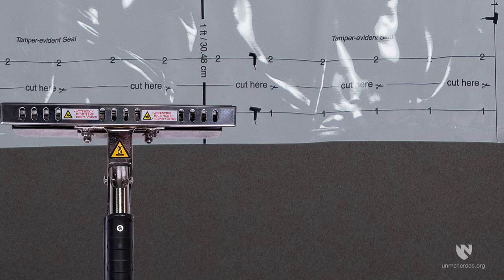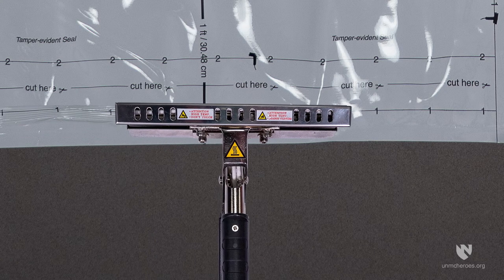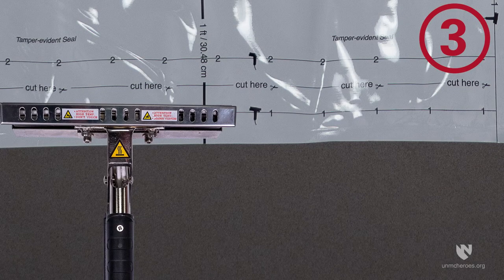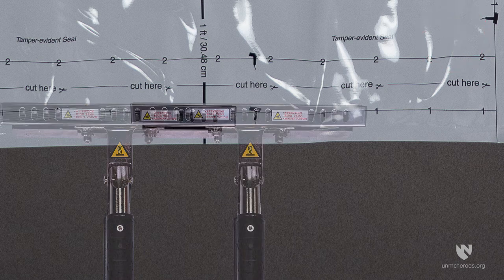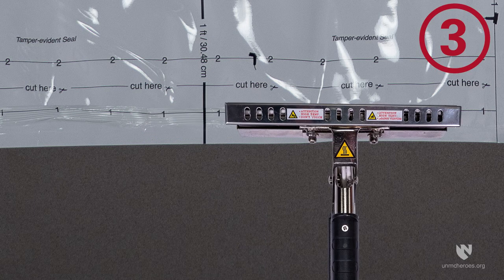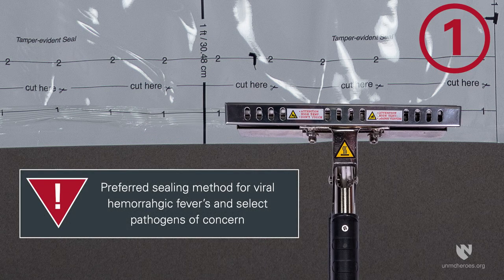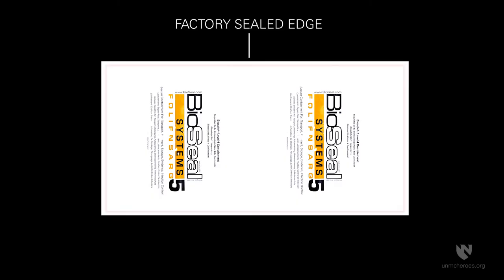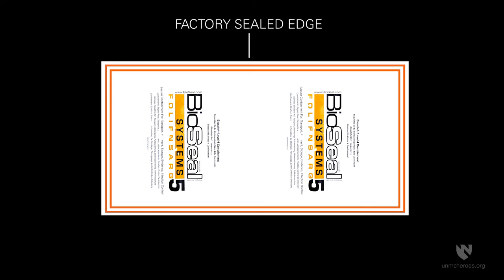BioSeal's manufacturer lists two methods for sealing the material. The first is a slow continuous sliding motion. The second method involves leaving the thermosealer in the same location for three seconds and overlapping the seal each time the thermosealer is moved. For viral hemorrhagic fevers and other select pathogens of concern, the overlapping method is preferred. The perimeter of the material, including the factory sealed edge, needs to be sealed twice, creating an envelope around the remains. Sealing the material twice creates a redundant seal preventing potential leakage of bodily fluids.